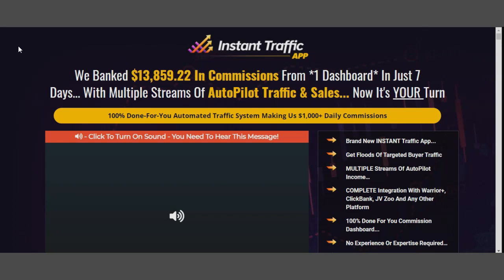The headline states: 'We banked $13,859 in commissions from one dashboard in just seven days with multiple streams of autopilot traffic and sales. Now it's your turn — a 100% done-for-you automated traffic system making us $1,000-plus daily commissions.' So this tells you that you can make a lot of money — over $13,000 in commissions in seven days, or about $1,000 daily.